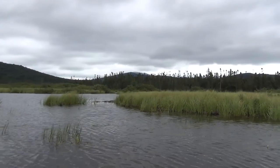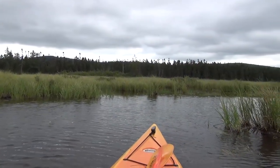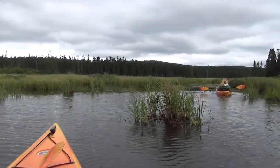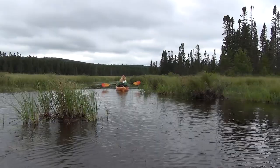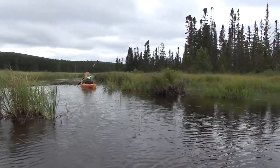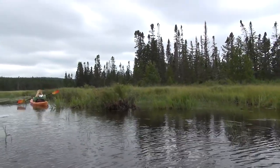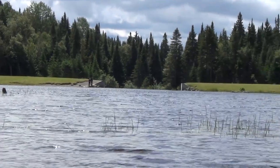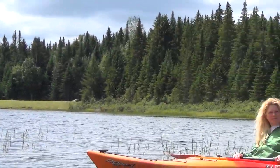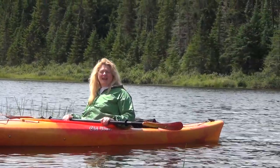After spending hours out on the channels off of Moose Pasture looking for Norton's Pool, we came up empty handed. The GPS said we were within three tenths of a mile, but there was no waterway to get there. I don't know if it used to be accessible and it's grown in, or if a beaver changed the path. We're heading back out. We didn't find Norton's Pool — maybe that's why they took the sign down. It's just not there anymore.